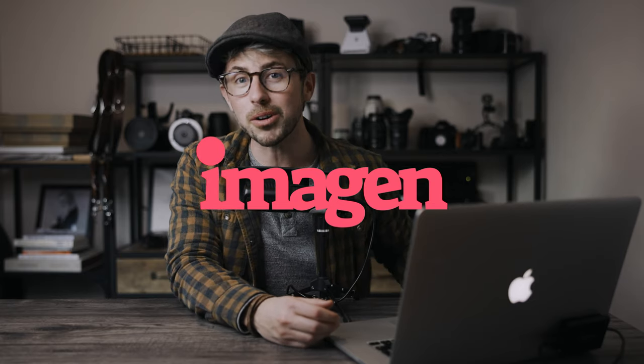Hey everyone, my name is Tommy Reynolds. Welcome back to the channel. For those of you that don't know me, I'm a portrait and wedding photographer based in Southeast England, and today I want to give you my review and how Imagine AI works. So let's get into it.